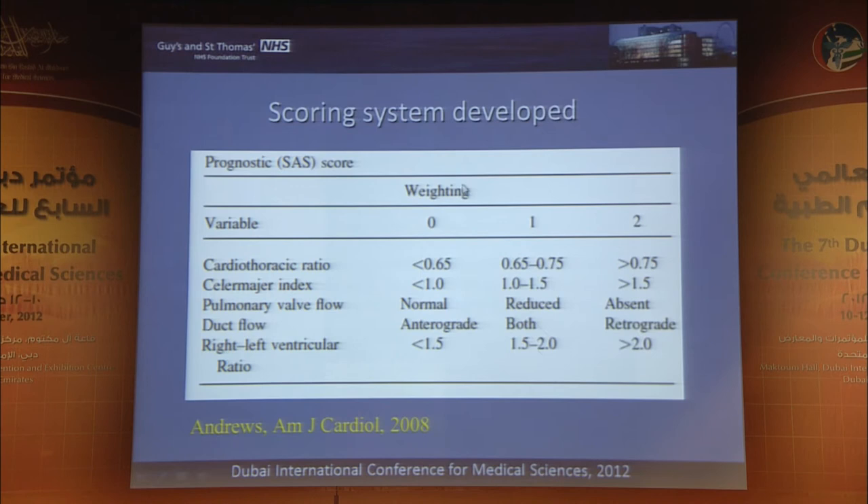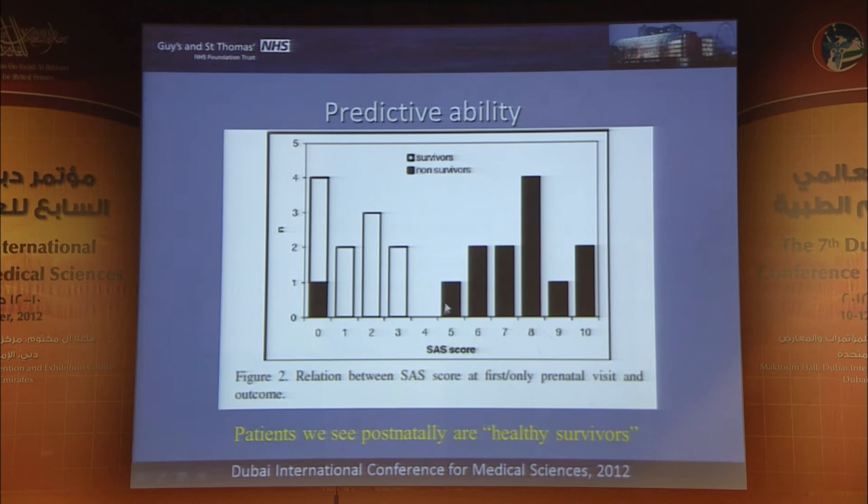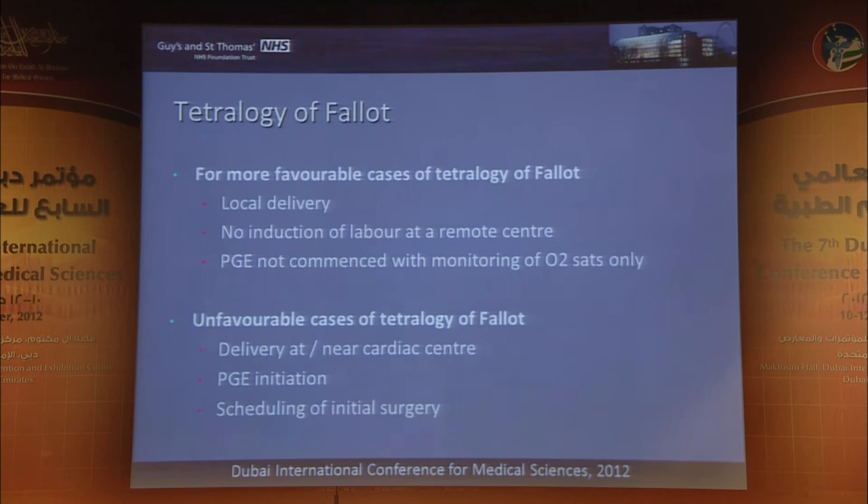Some of these things relate to scoring systems — this is something we published for this particular lesion, trying to prognosticate within a specific lesion. Awareness of the potential clinical complications after birth and a plan if or when these things arise is important, so you're forewarned. Looking at the scoring system, the predictive ability varies between non-survivors and survivors according to their score. Within tetralogy of Fallot there is also variability in anatomy with a variable degree of pulmonary obstruction — again impacting on whether you deliver locally or at the cardiac centre.